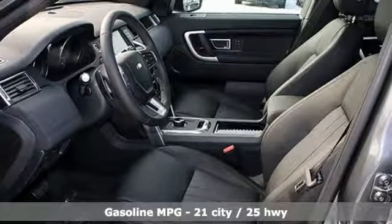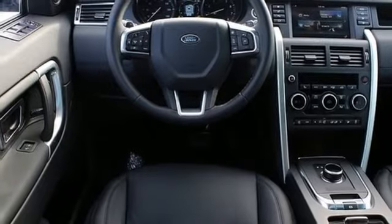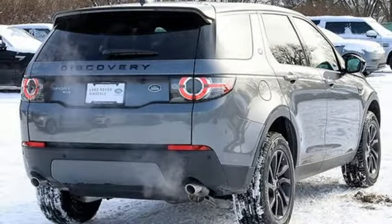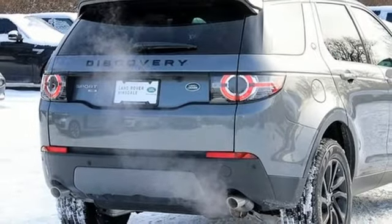Turbo inline 4-cylinder engine, automatic with driver control suspension management, streaming audio, power heated mirrors, heated and ventilated leather bucket seats, auto dimming rear view mirror, external memory control.